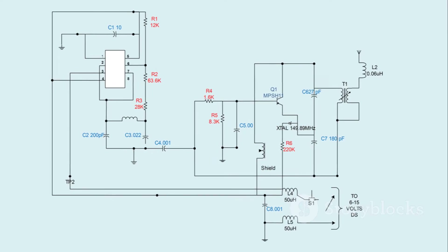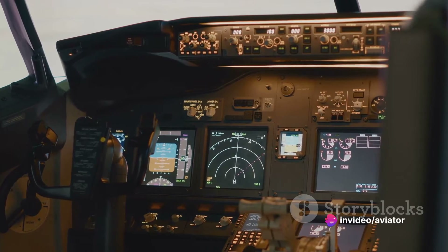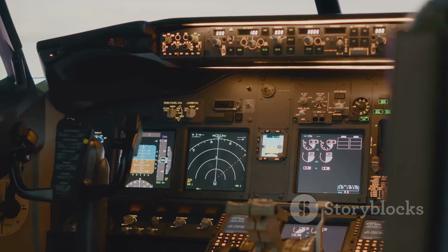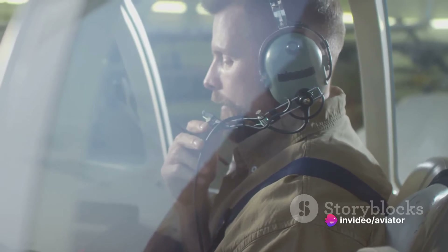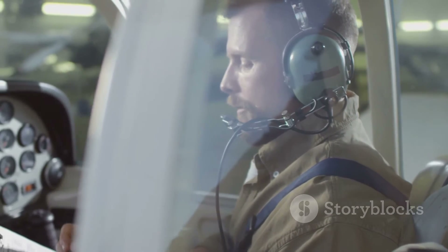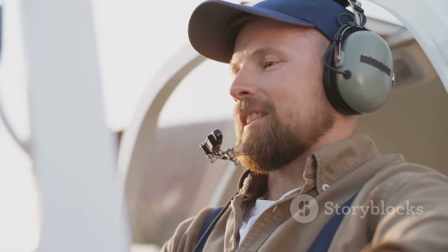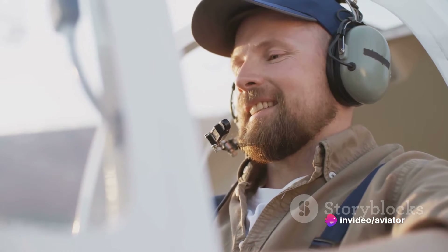Moving on from preparation, we step into the identification phase. Here, the aim is to recognize symptoms and indications of a malfunctioning system. This is akin to a doctor diagnosing an illness based on the symptoms presented by a patient. In the world of aircraft systems, these symptoms could range from unusual noises to irregular instrument readings. Bear in mind, not all symptoms scream out their presence — some are subtle like a whisper in the wind, and it's the technician's job to hear that whisper. They must be vigilant, observant, and intuitive, picking up on any deviations from the norm, no matter how slight they may be.